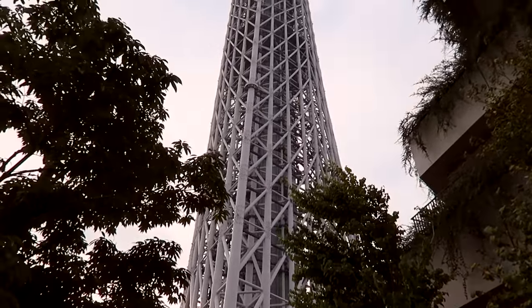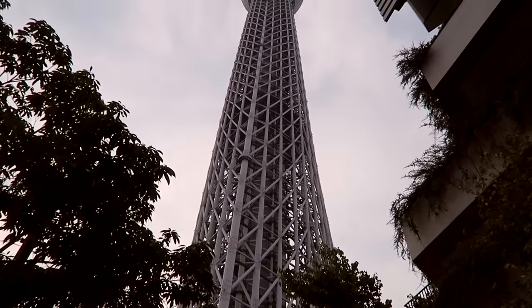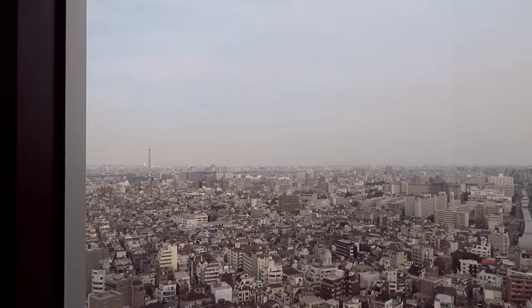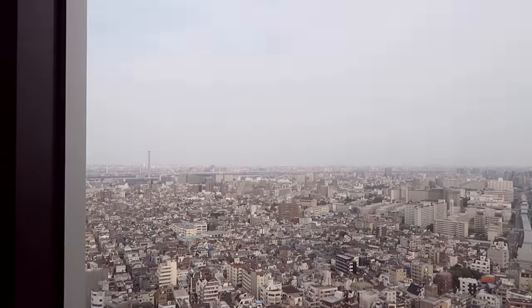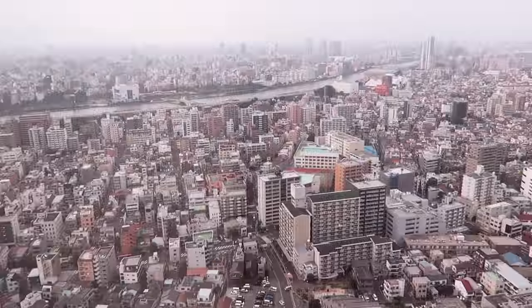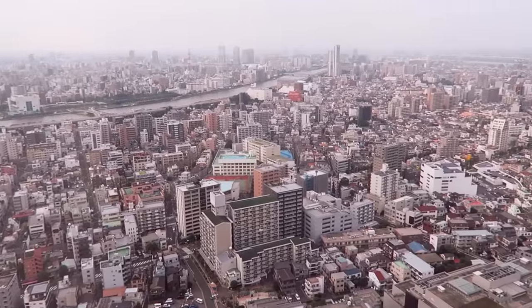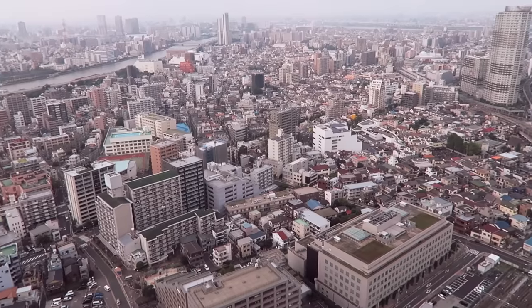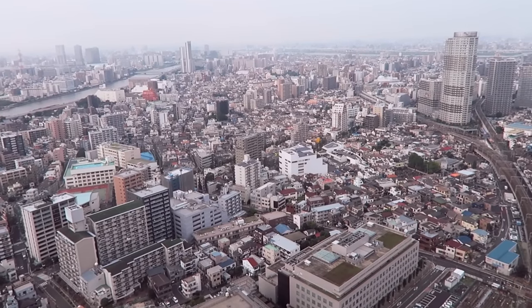This is Tokyo Skytree, the tallest building in Japan. Because of its height compared to the buildings around it, you can get some absolutely amazing views of the Tokyo skyline. This is one of the viewing decks on the 46th floor and you can see for miles to the horizon, but we're not here just for the sights.